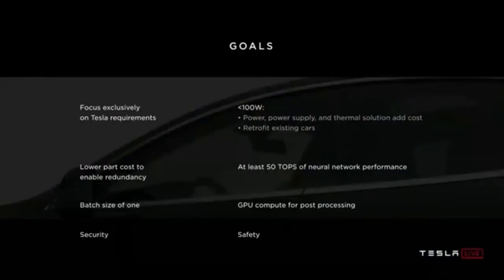One of our goals was to keep power under 100 watts so we could retrofit the new machine into existing cars. We also wanted lower part cost so we could enable full redundancy for safety. We had an estimate that it would take at least 50 trillion operations per second of neural network performance to drive a car. We also designed for a batch size of one — so as soon as an image shows up, we process it immediately to minimize latency, which maximizes safety.